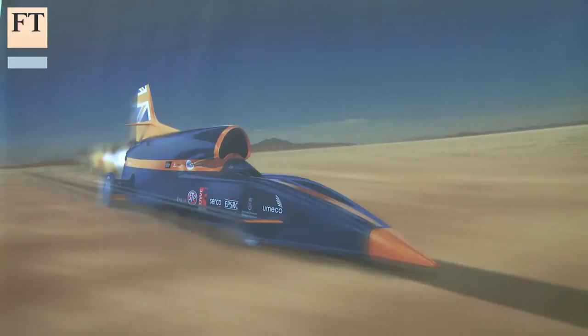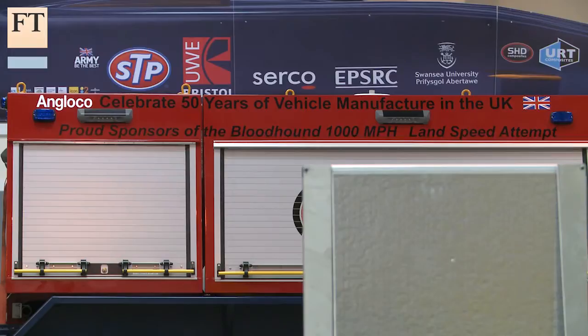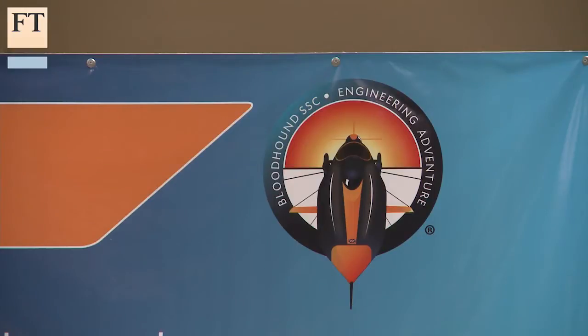The £41 million project, funded by about 300 companies, is not just about setting new records, but it also hopes to inspire the next generation of scientists and engineers by showing them exactly how exciting the field can be.